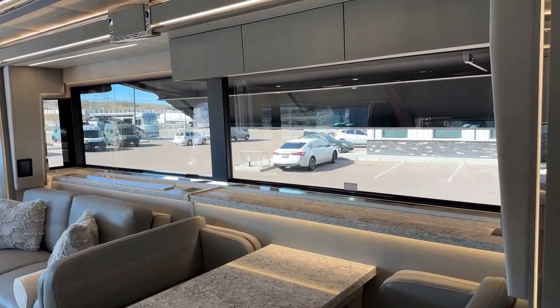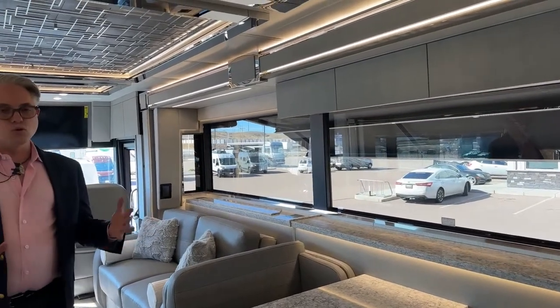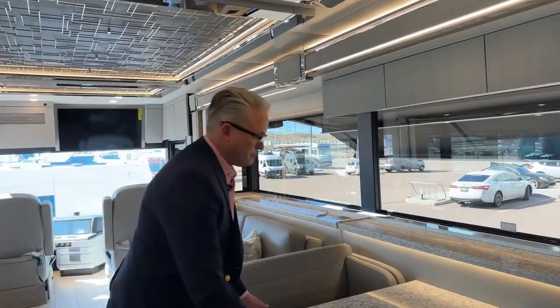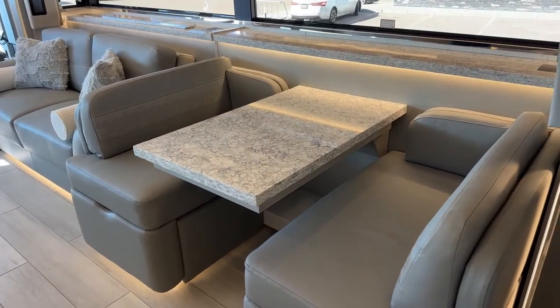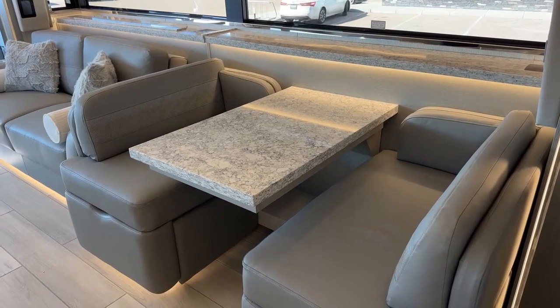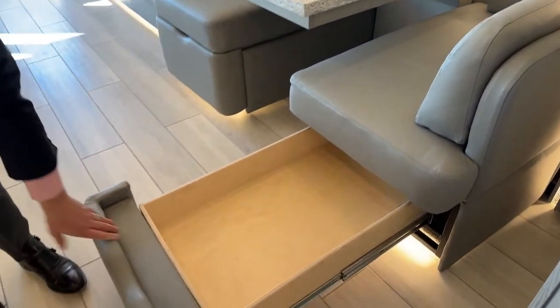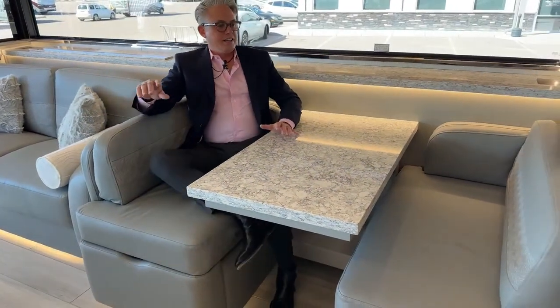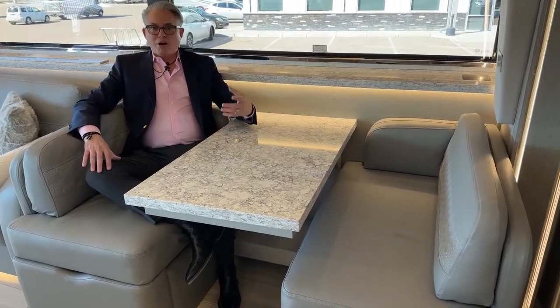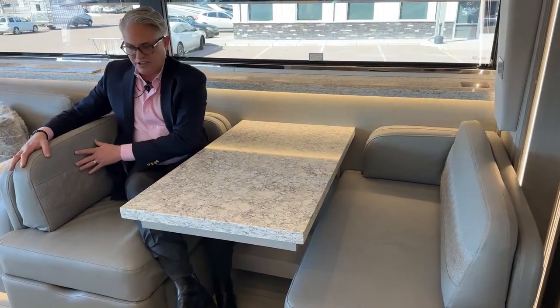Moving forward, there are nice bonded windshield windows with a great bus-style view. All windows are double-paned for better insulation — cooler in summer and warmer in winter. The Euro booth dinette extends out and you can set two additional chairs here. This has to be one of the most luxurious dinettes — I could sit here with my coffee and just relax.